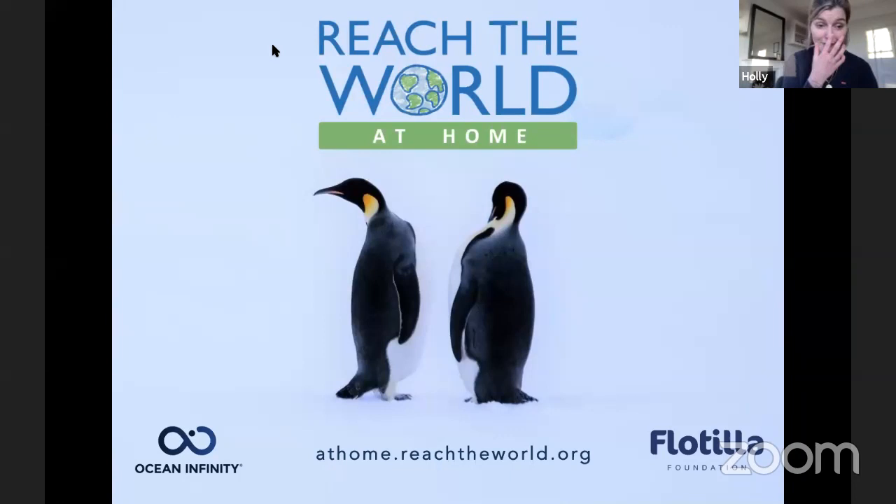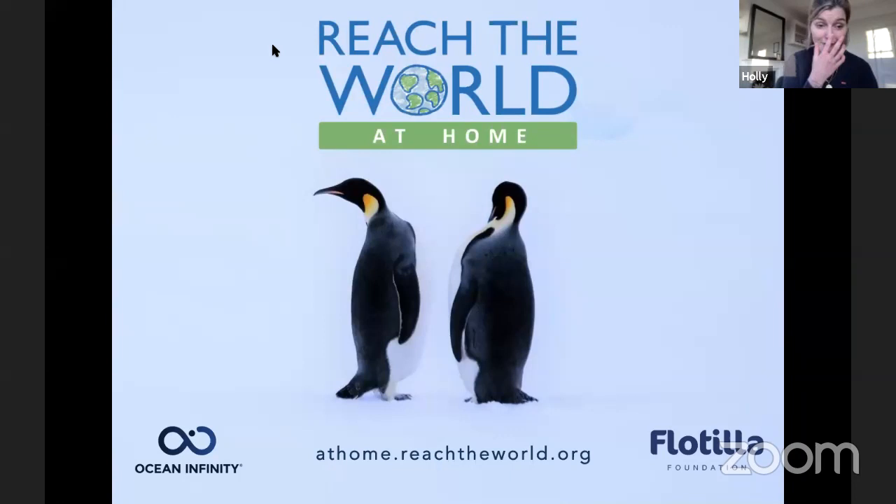Thank you so much to Reach the World for enabling us to talk about these things, to share with you an expedition that I never thought I would have had an opportunity to go on. Go to the link athome.reachtheworld.org to find more people doing show and tells of their other adventures around the world. Awesome, Holly. Thank you so much.